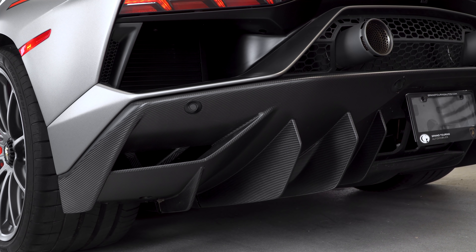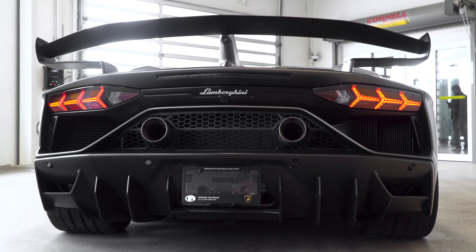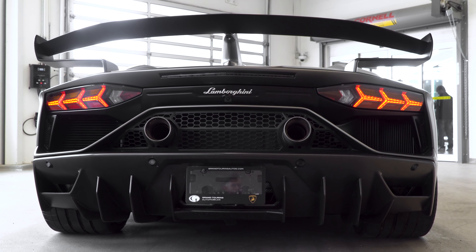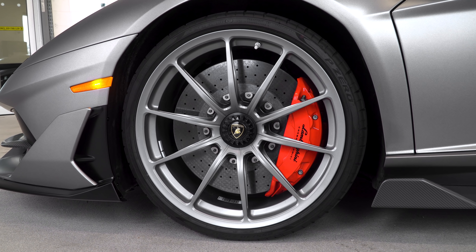It's pretty cool, and when you're at the level of an SVJ and you're spending that kind of money, I say go big or go home. If you look closer, you're going to see that this car has a nice pop of color with the red brake calipers.